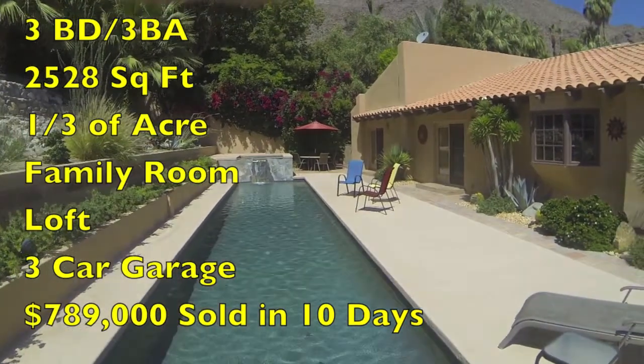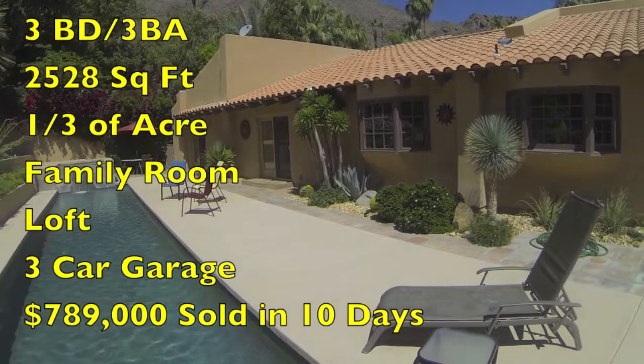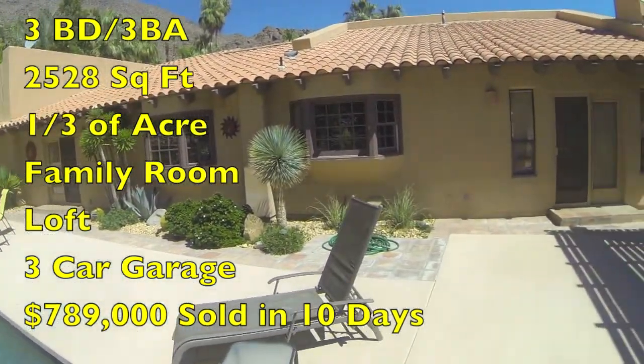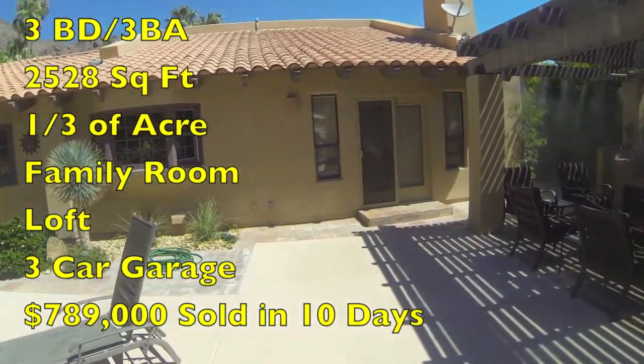This three-bedroom, three-bath home is 2,528 square feet, sits on one-third of an acre, and has a large family room, loft, three-car garage, and it sold for $789,000 in only 10 days on the market.